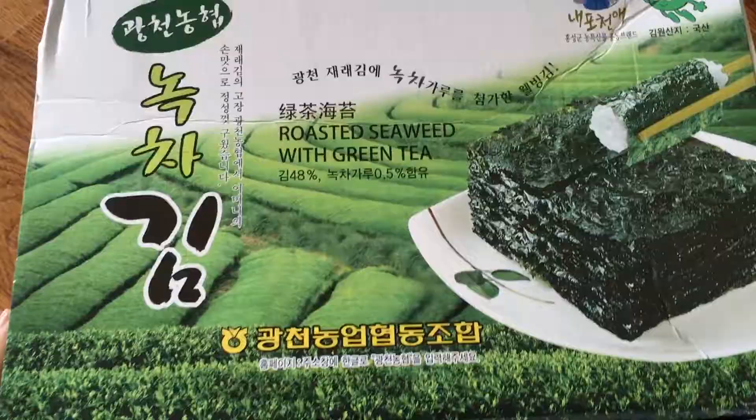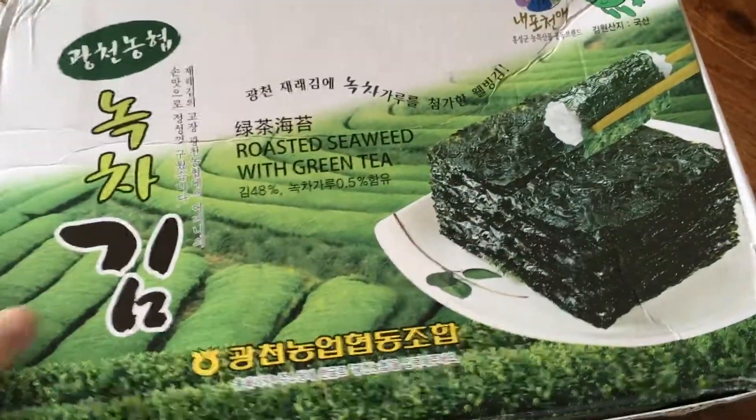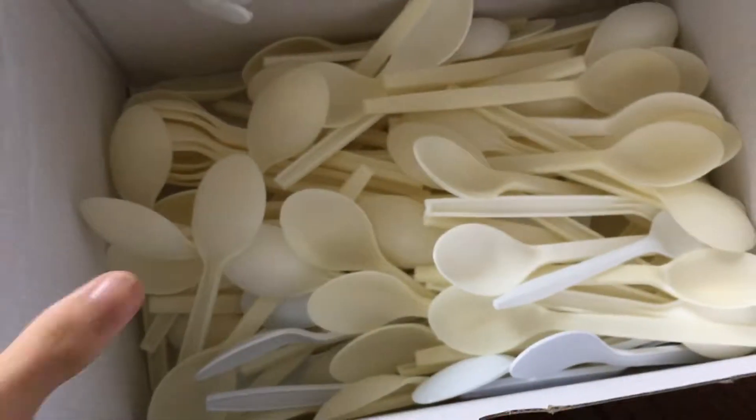Let's take a look in this box. Roasted seaweed with green tea — who wants some roasted seaweed with green tea? Just kidding! It's more spoons.